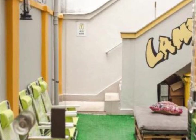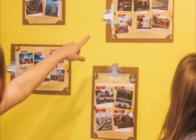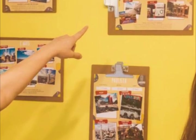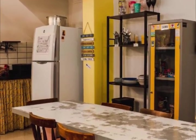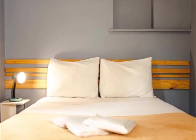Guests can use the shared kitchen, concierge service, and luggage storage at the property. Each room in the hostel has its own patio. Rooms include a coffee machine and a shared bathroom with a shower and a hair dryer, and some rooms include a kitchenette with a fridge.